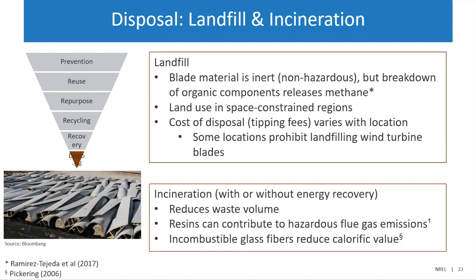Another option is incineration, which is done in Europe. In some places it does reduce the waste volume, so if you're concerned about the space they're taking up this is a possible solution, but there's also concern about the possibility for hazardous emissions during incineration.